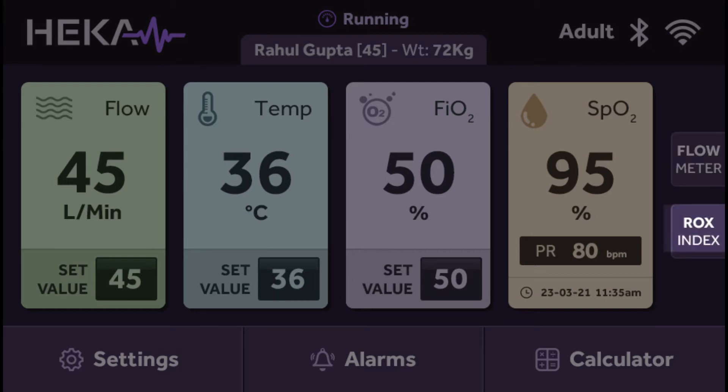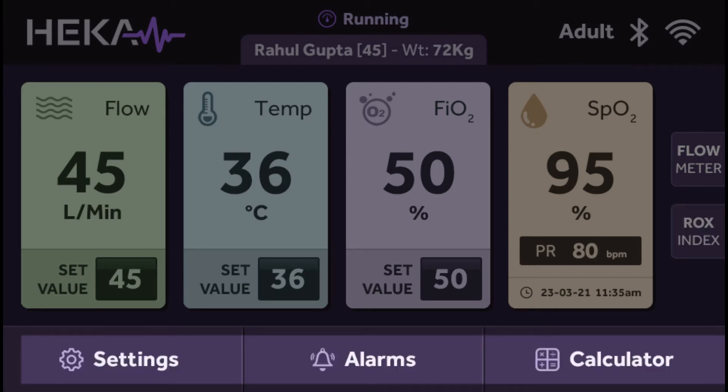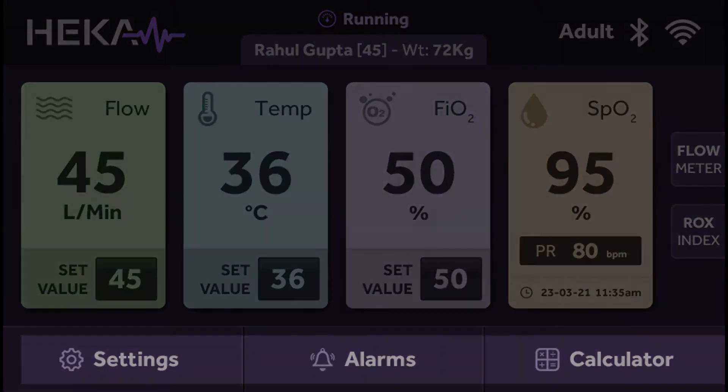The ROX index value is a good indicator to assess whether the patient needs intubation. You can also access more advanced features by selecting the settings, alarms, and calculator buttons at the bottom of the home screen.